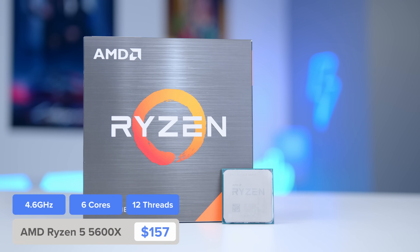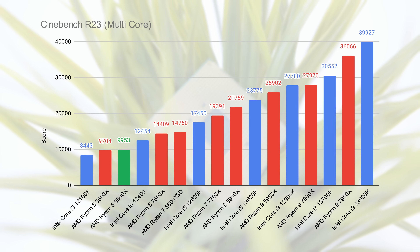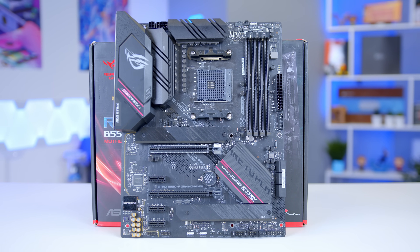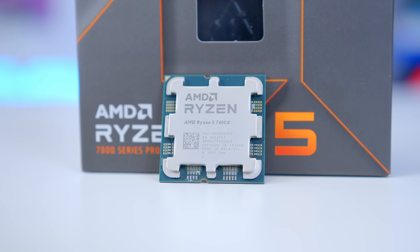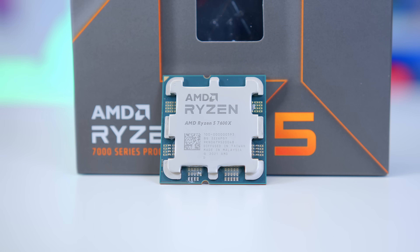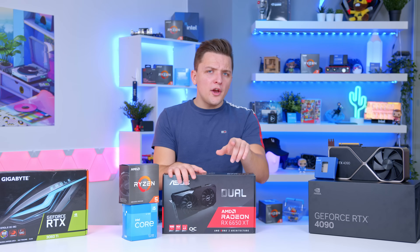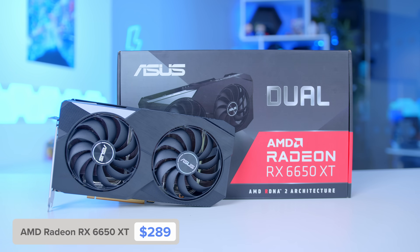Intel's E cores handle background tasks like Chrome tabs so the faster performance cores can focus on gaming. You'll see clock speeds up to 4.4 GHz, which is plenty for gaming. It also supports the cheaper B660 and H670 motherboard chipsets. If you want to go team red for the mid-range combo, the AMD Ryzen 5 5600X is a solid second choice with a boost clock of 4.6 GHz and overclocking support on B550 motherboards, though the chip itself is more expensive. The RX 6600 XT also has better straight rasterization performance than a 3060.